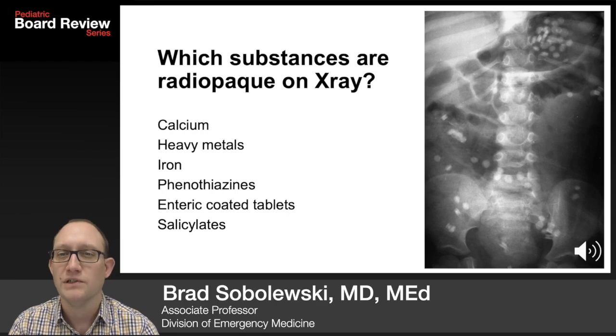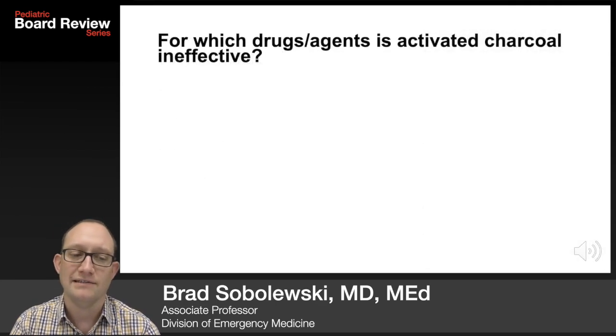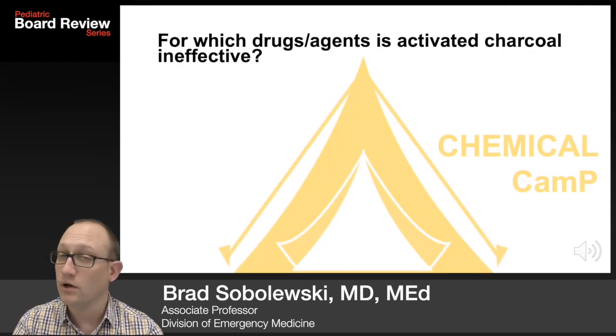Which ingestions are radiopaque on x-ray? Calcium, heavy metals, iron, phenothiazines, and enteric-coated tablets and salicylates. Iron shows up most frequently on the boards.